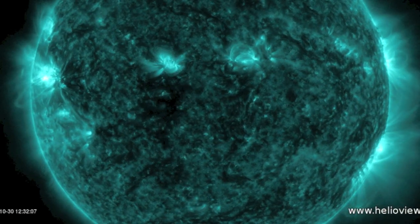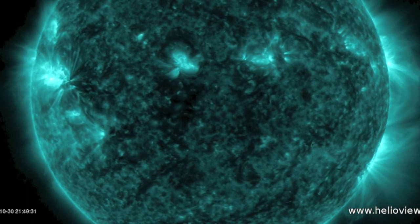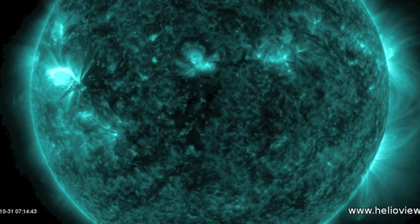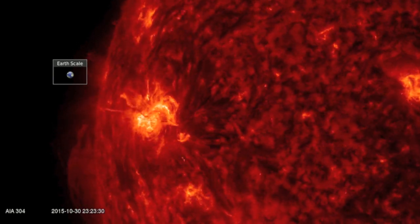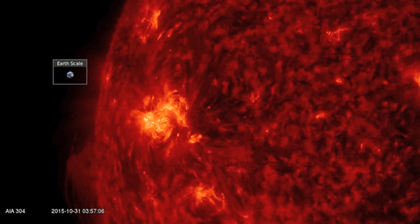Good morning folks. We're in 131 angstrom so you can see the flashes on both sides of the sun from Earth's perspective. Since the right side is departing to the far side of our star, we're mainly focused now on the incoming northern active region as the primary eruption threat to Earth.